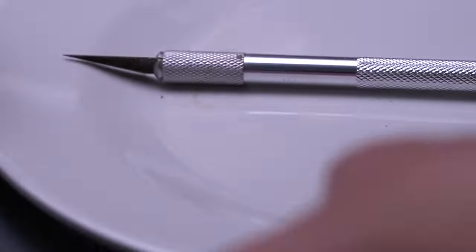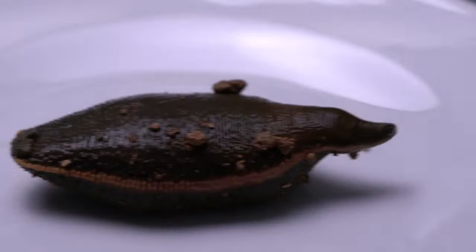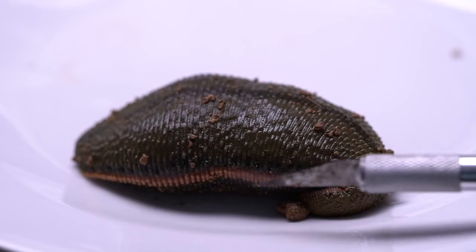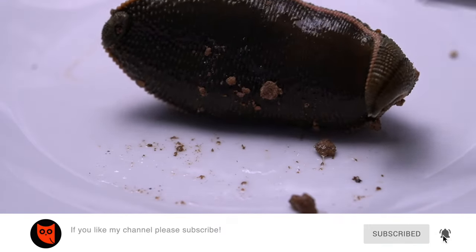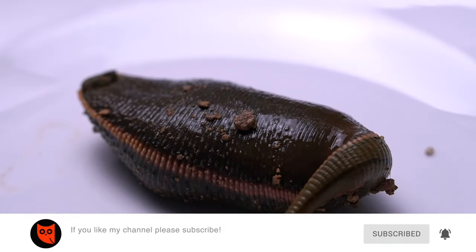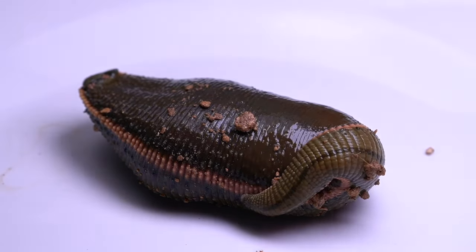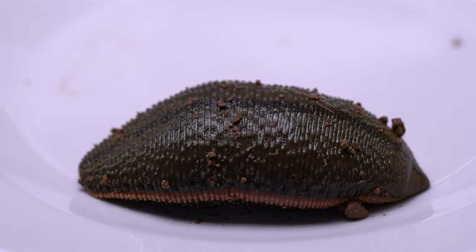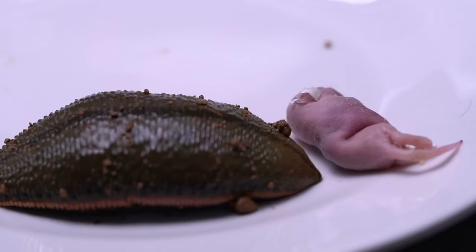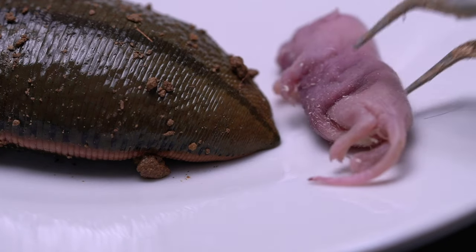Now put the leeches on your breakfast plate. A little excited and curious about leeches in their new environment. Now get ready to serve — I prepared a dead baby mouse for it. Hope the leech has a good meal.